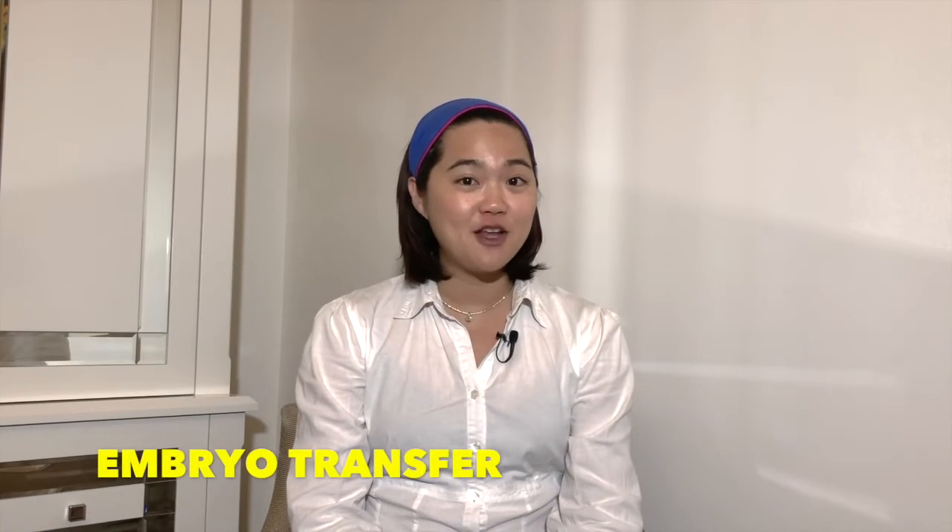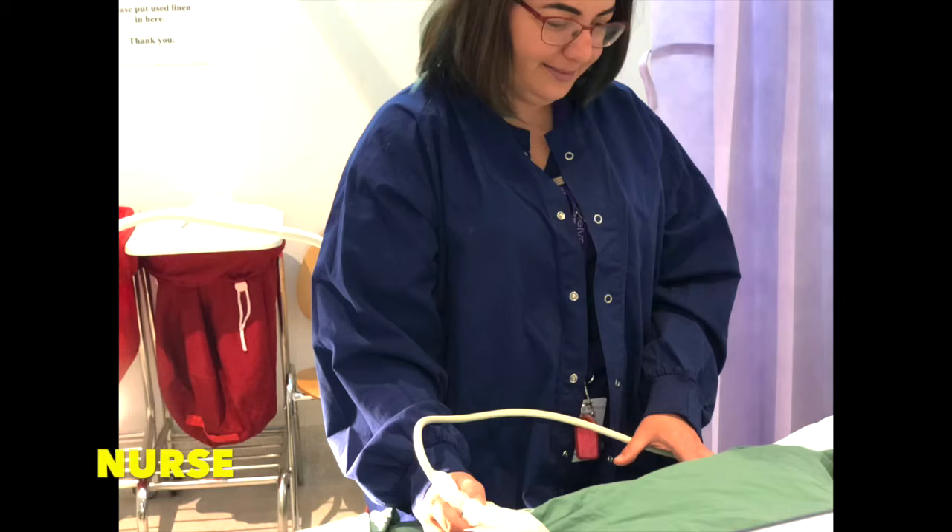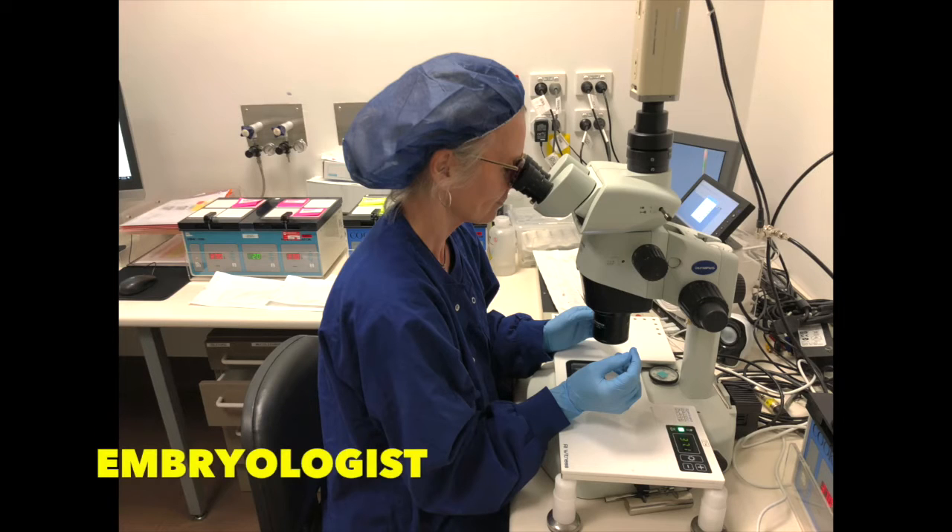The embryo transfer is the final procedure in an IVF treatment cycle. Anyone that has gone through an IVF treatment can tell you that it is a team effort — you have the doctor, the nursing staff, as well as the embryologist in the laboratory.